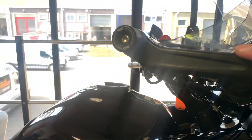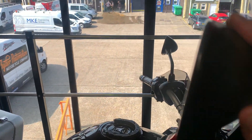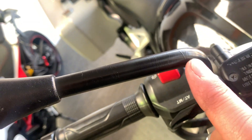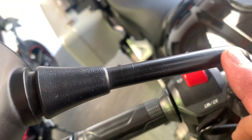We've got Givi hand guards, and they're in nice condition with RNG bar ends — no damage on them, no marks on the end of the mirror or the mirror glass. A few little points to note: we've got metal mirror stems and just in a few places underneath the metal there are just a few lines. I don't know if that's the start of a little bit of rust underneath the paint, but I can't see any break in the paint at all.